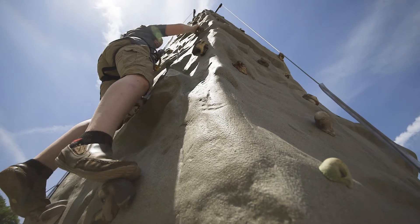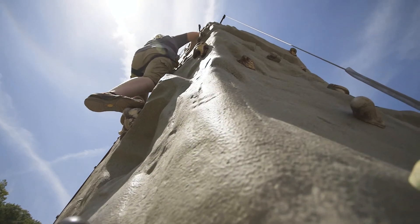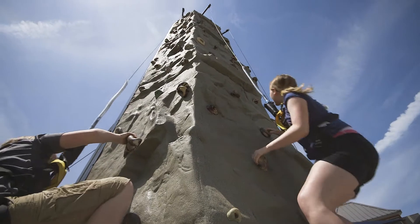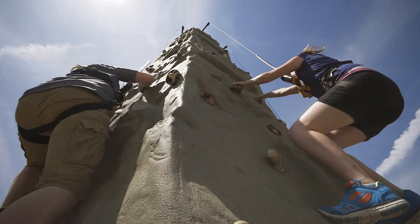Well the climbing wall behind us is 25 feet high. There are four different courses behind us. Our guests are able to choose those different courses and they can go up two different times. One of the funnest things they get to do is race as they go up, which is awesome. We get to encourage them as they go up as well.